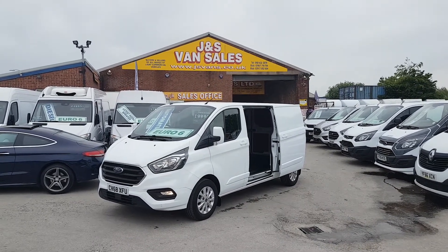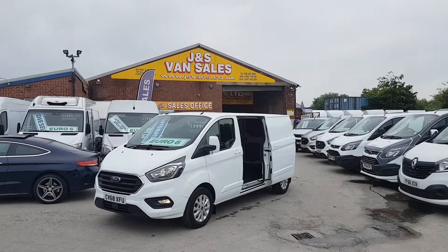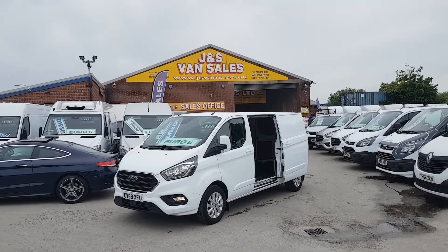AA approved. All vans HPI checked, mileage checked, and come with the free JNS Vans mega warranty offer. If you'd like to discuss, drop us an email or give us a call — we're open seven days.